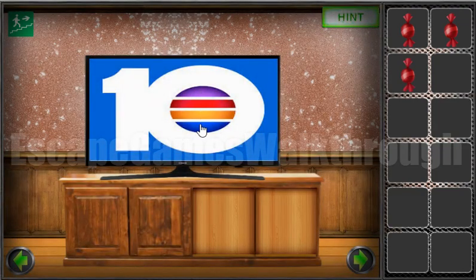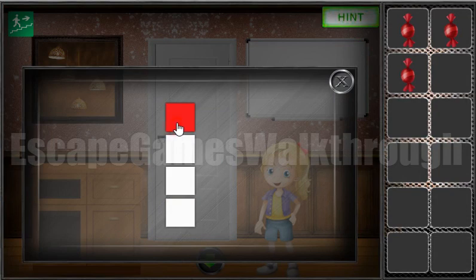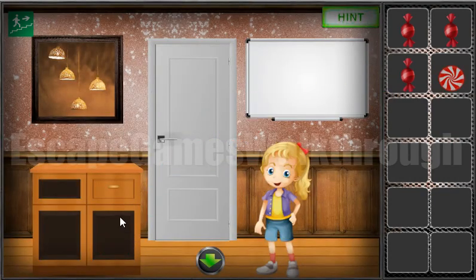Let's look again at the TV. Here's the colors clue: purple, red, yellow, blue. We can use it here — purple, red, yellow, blue. We've got candy.